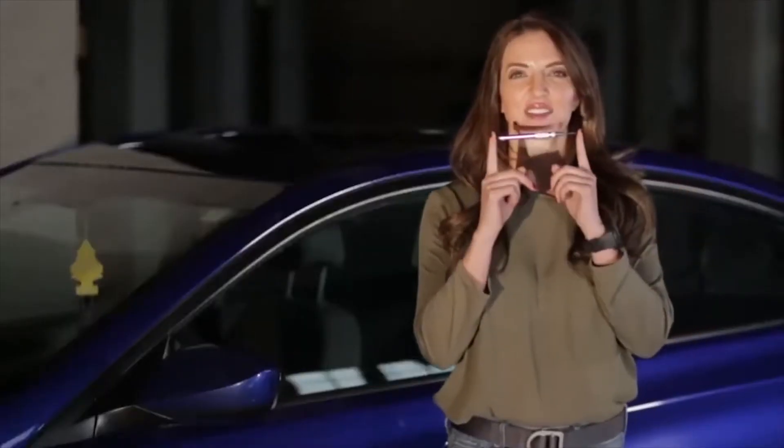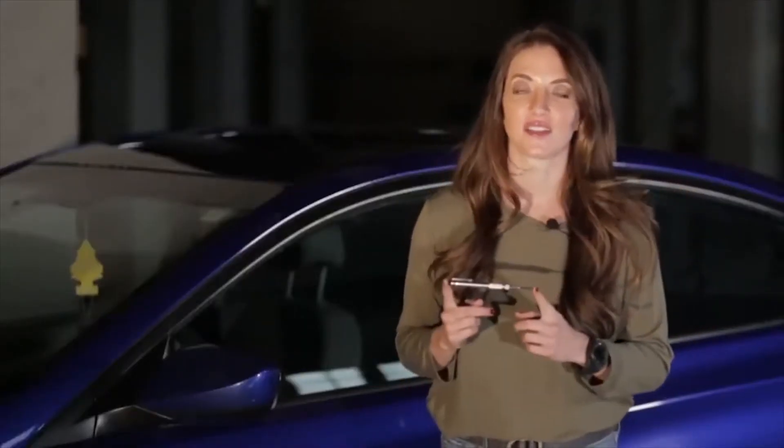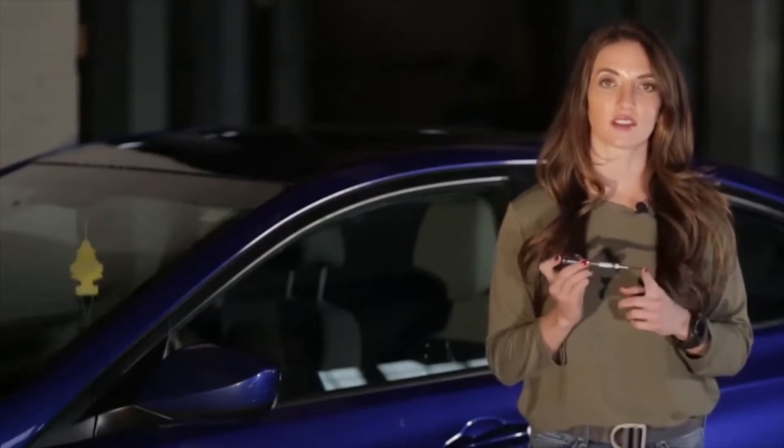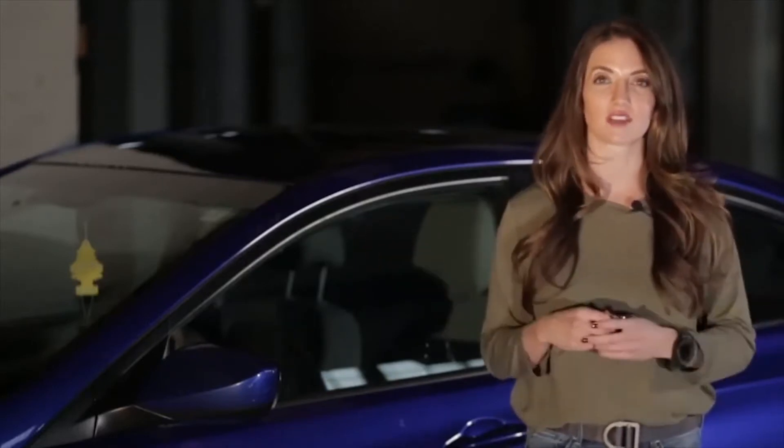Nail set. This costs less than five dollars at the hardware store, and could potentially result in the loss of thousands of dollars of possessions out of your vehicle.